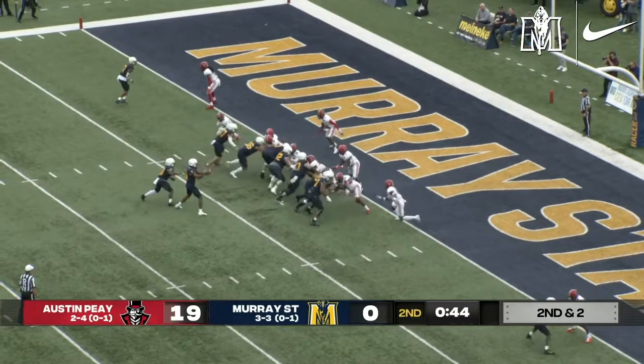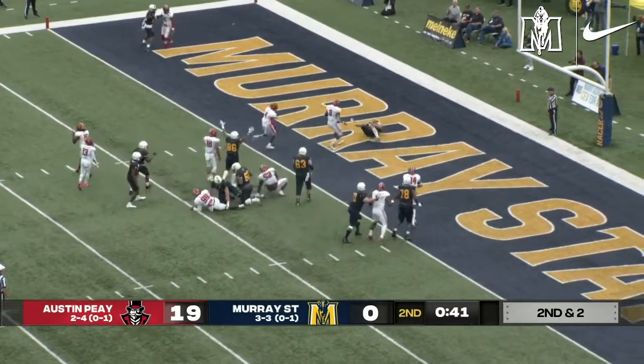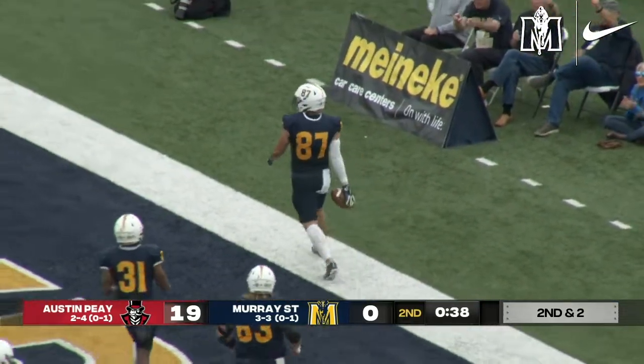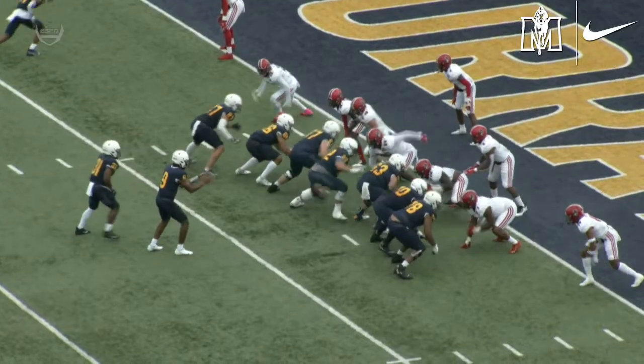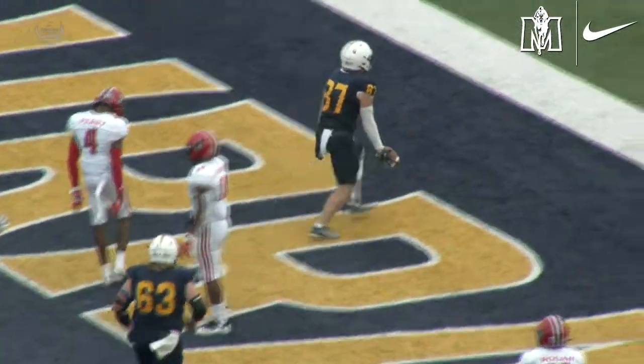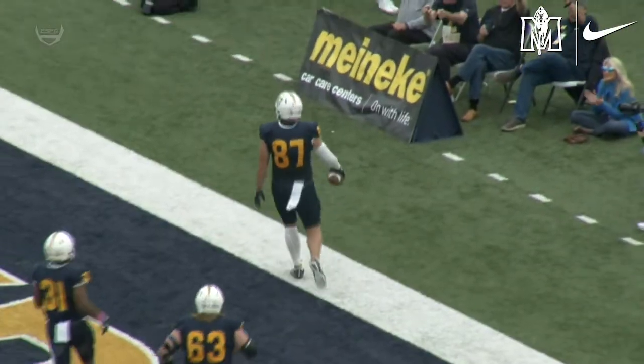D.J. Williams fires across the middle, and it is complete for the touchdown. Maybe not the prettiest, but it counts just the same — reaching to get it a little behind him. Jake Satoff, his first touchdown as a Racer, and it's 19-6.